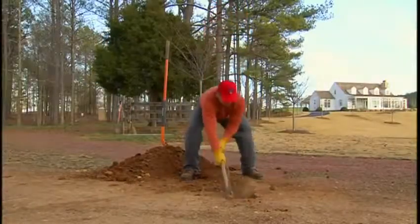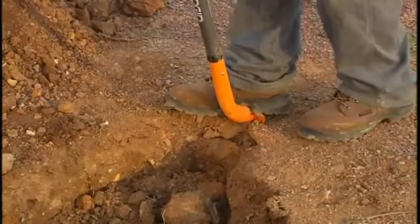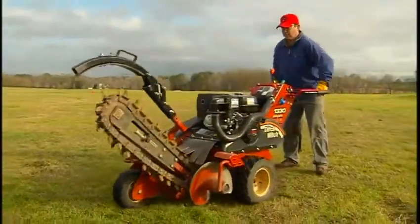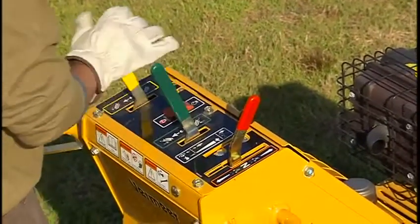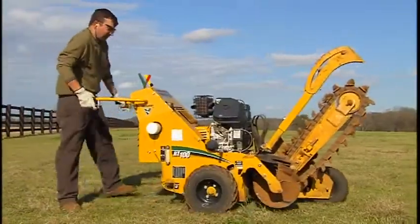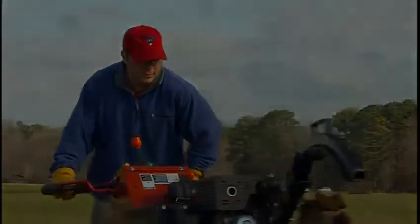It makes sense that power equipment would be designed to take the work and the heavy physical labor out of landscaping projects. But it seems like it doesn't work that way with today's walk-behind trenchers. They are heavy. The complex controls easily outnumber your arms and hands. They don't steer well, and they take a lot of strength and manhandling to maneuver and transport. That was trenchers — until now.